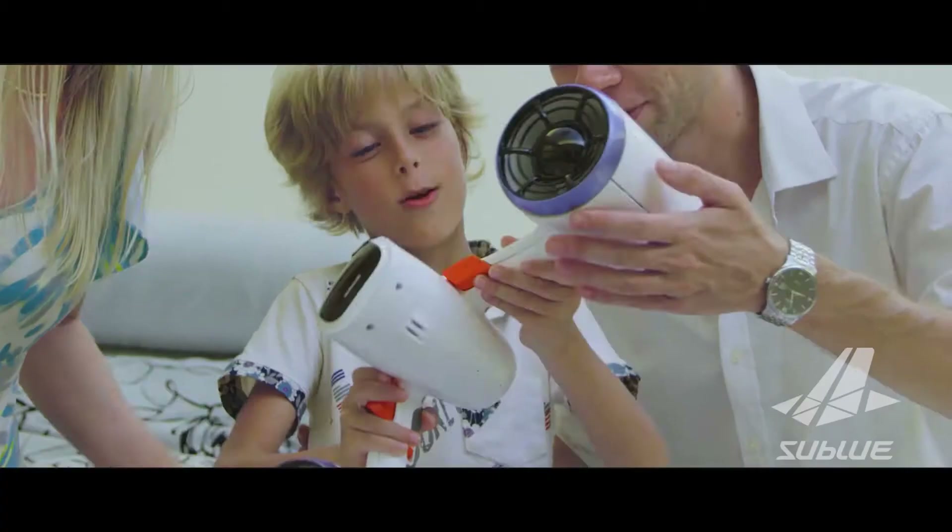Back the White Shark Mix today to get a perfect experience. Thank you for choosing us.